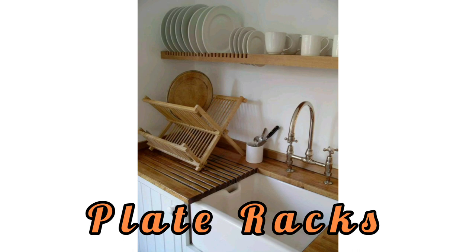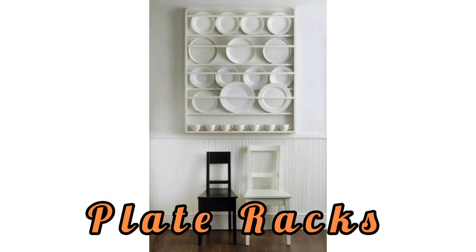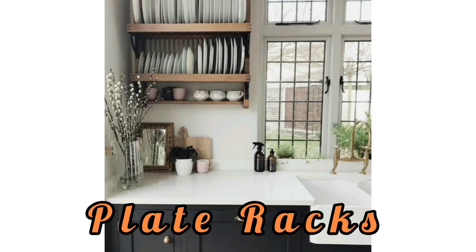You can even extend the plate rack into a dish rack that holds much more than just plates — it can hold mugs, small plates, and other items. A rustic backdrop for the plate rack fits perfectly in a farmhouse kitchen. It all depends on your personal taste and style.